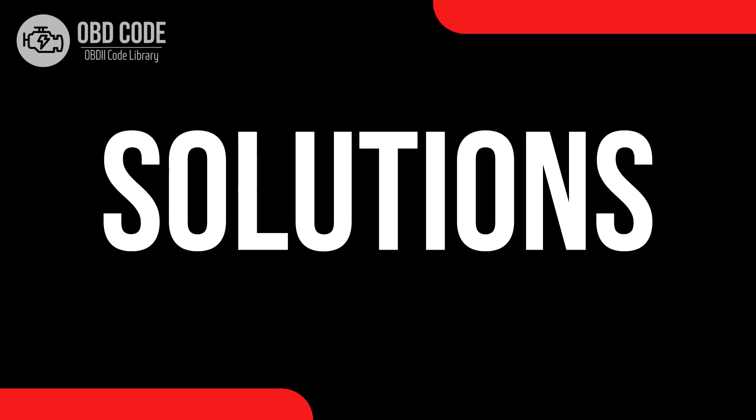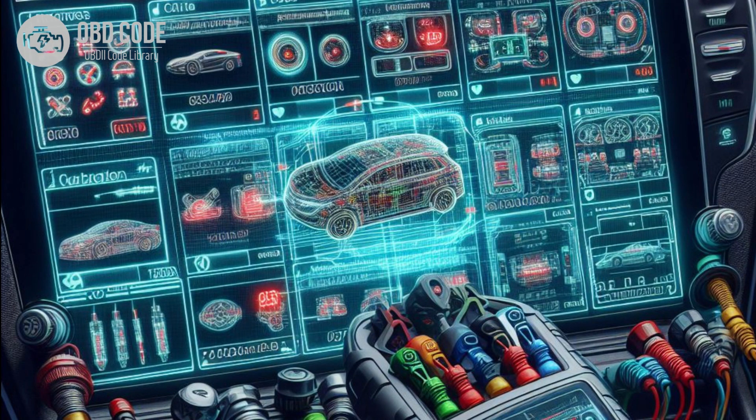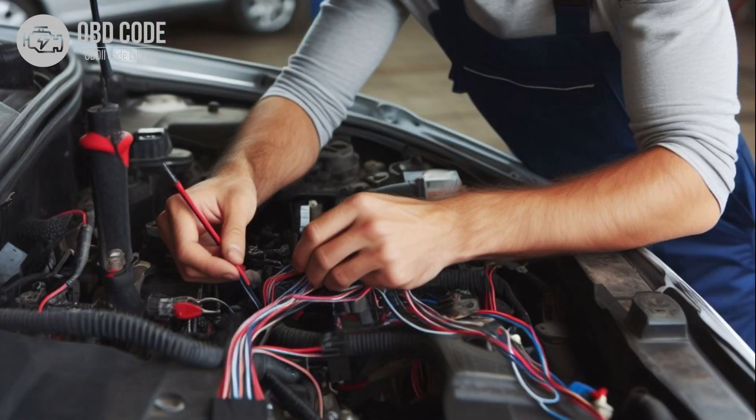Code solutions P0633: 1. Check all immobilizer keys to ensure they are programmed and recognized by the vehicle's ECM or PCM. 2. Use manufacturer-approved programming tools to reprogram any unprogrammed immobilizer keys. 3. Ensure that the ECM or PCM is programmed with the correct immobilizer data using manufacturer-approved programming tools. 4. Inspect the wiring and connectors associated with the ECM or PCM for damage, corrosion, or looseness.